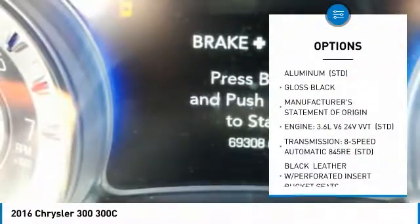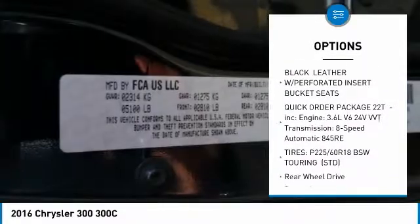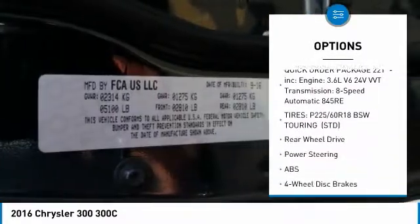Anti-lock braking system, power passenger seat, steering wheel audio controls, navigation system, Bluetooth, adjustable steering wheel, power steering, four-wheel disc brakes, aluminum wheels, rear defrost.